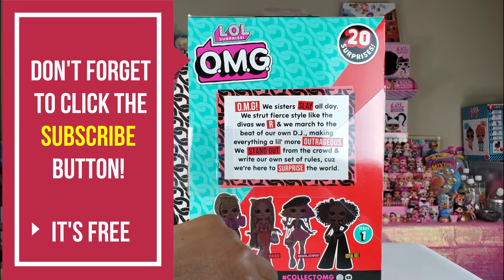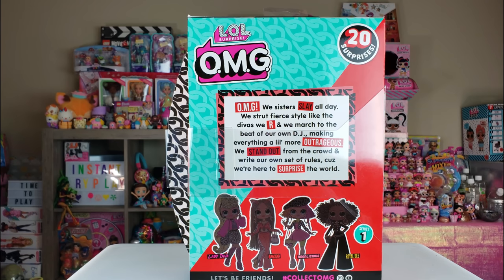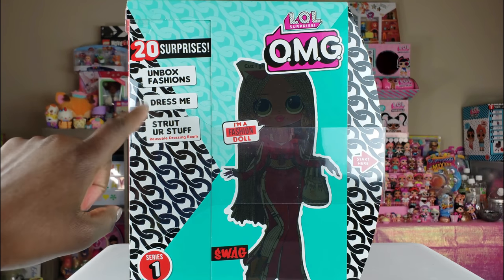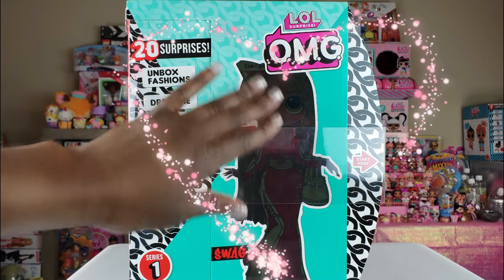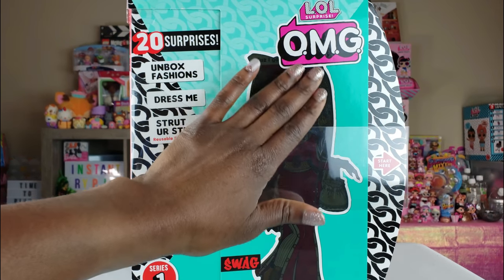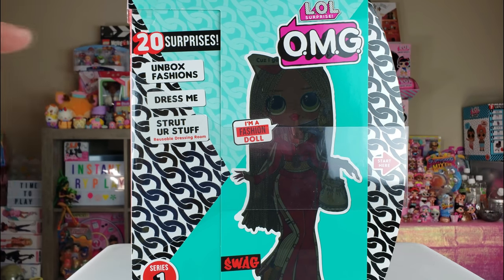There are 20 surprises inside! 'OMG, we sister slay all day, we strut fierce style like divas, we march to the beat of our own DJ, making everything a little more outrageous — we stand out from the crowd and write our own set of rules because we're here to surprise the world.' On the outside of the box you can see 20 surprises — we get to unbox fashions, dress our doll, and strut her stuff using the reusable dressing room inside.